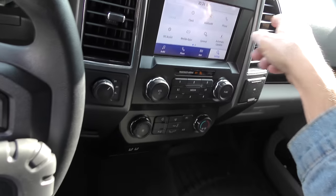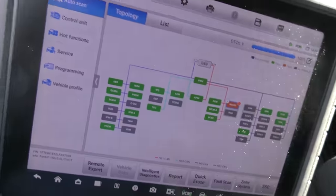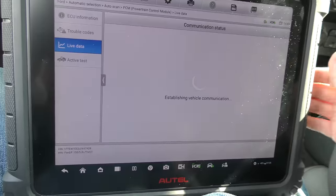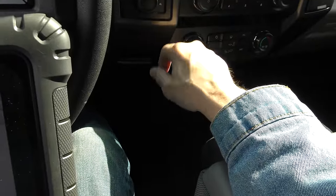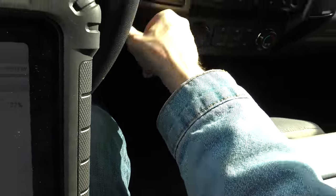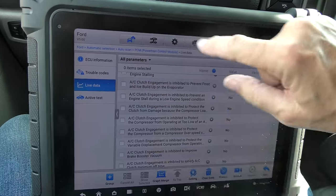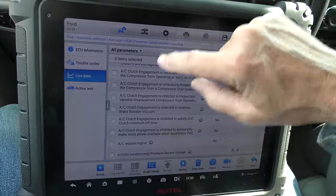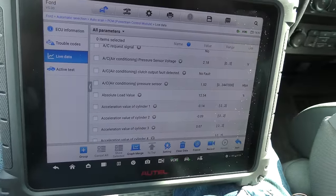We turn off the stupid auto stop-start and look at serious live engine data. You can select two-wheel high, four-wheel high, or four-wheel low with just the flip of a button. Remember: black is good, red is bad. We're seeing all the AC system information — yes, they make them a lot more complex than they used to be.